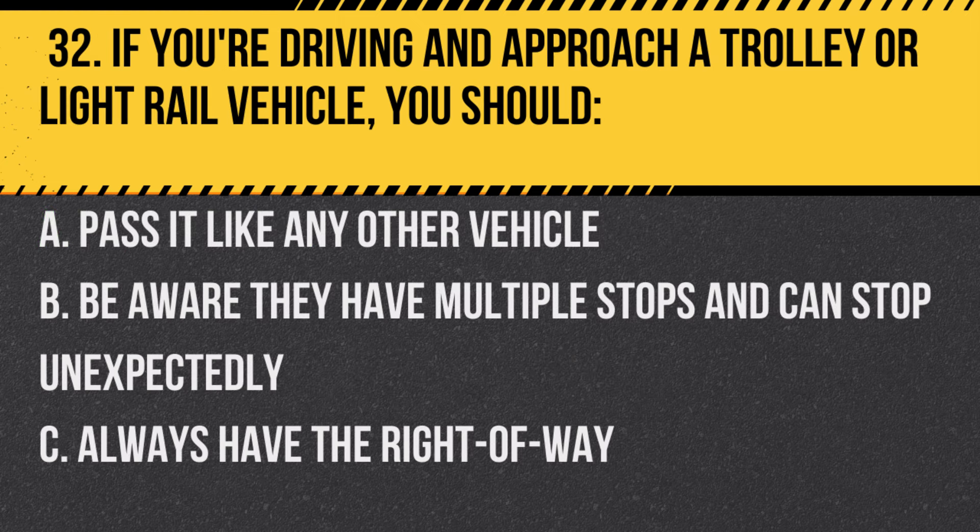Question 32. If you're driving and approach a trolley or light rail vehicle, you should… A. Pass it like any other vehicle. B. Be aware they have multiple stops and can stop unexpectedly. C. Always have the right of way.